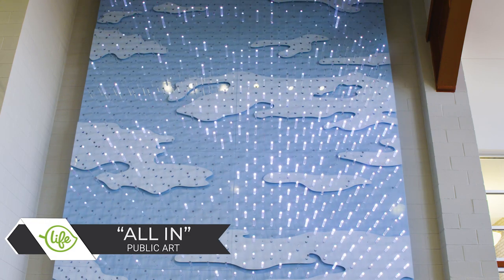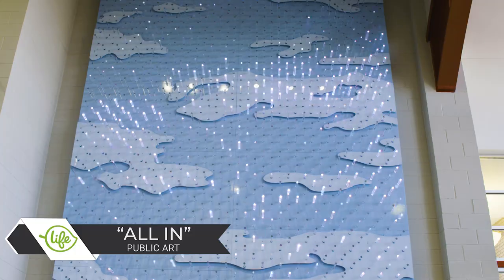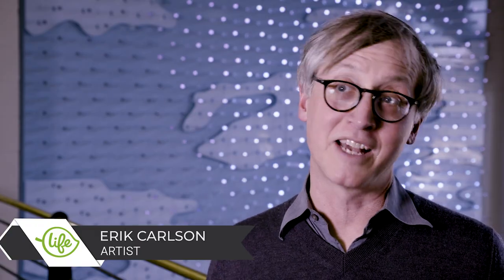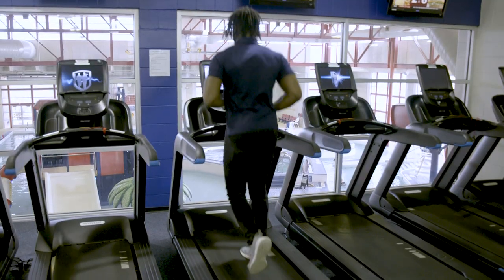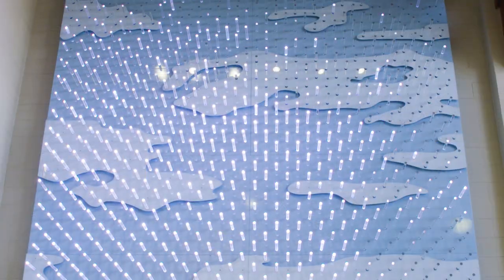This is a custom, one-of-a-kind artwork we created for the natatorium called All In. The idea behind it is that when people come here to exercise, to swim, to use the weight room, etc., they're sort of going all in on a healthy lifestyle and also all in on the community.